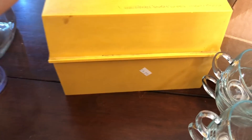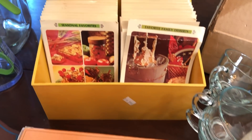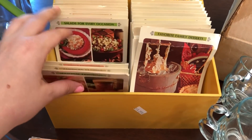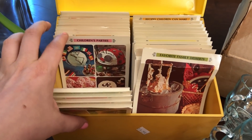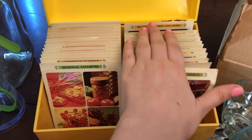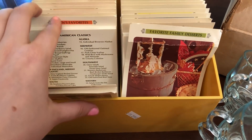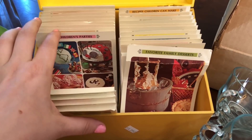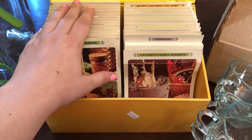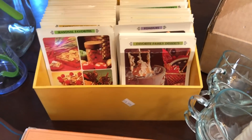I picked up this Betty Crocker recipe library index kit. It was $2.99. This is from, I believe, 1971. It has most of the recipes — you can see children's parties, and that's a cool category. I super love this stuff. I think it's so fun. I think homemaking is such a cool thing to do. I consider myself a homemaker and I really enjoy this stuff. I think that would have been a really cool time to be in, where it was a little bit more acceptable to be a homemaker. So I'll be keeping that for myself.